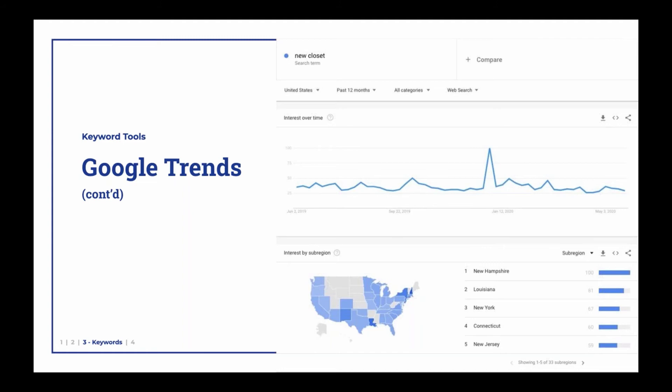And this is something that we found with one of our companies that does custom closets. When we were listening into the recorded phone calls from all of the Google AdWords phone calls that they got, we noticed that people were using the term new closet a lot. They would say, I'm looking for a new closet, I want to get a new closet. That was not a term we had ever optimized for. So we went to Google Trends to find out, do people actually search for this? And if you look down at the bottom at the map, you can see that Louisiana is the second darkest blue on there, and Louisiana is the second state for the search new closet.